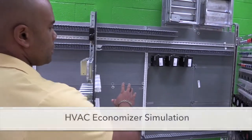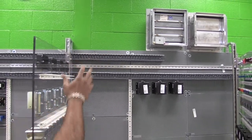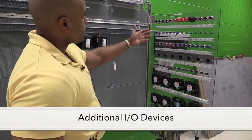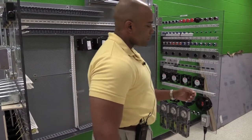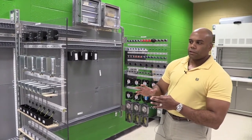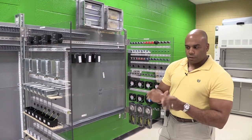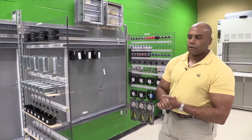Going forward, we have economizer controllers that we're going to use in connection with our dampers mounted on the wall so students can understand the energy-saving process of economizing. Then we have additional input-output devices: push buttons, lights, horns, fans, flow switches, etc. We also focus a lot on troubleshooting with these devices.